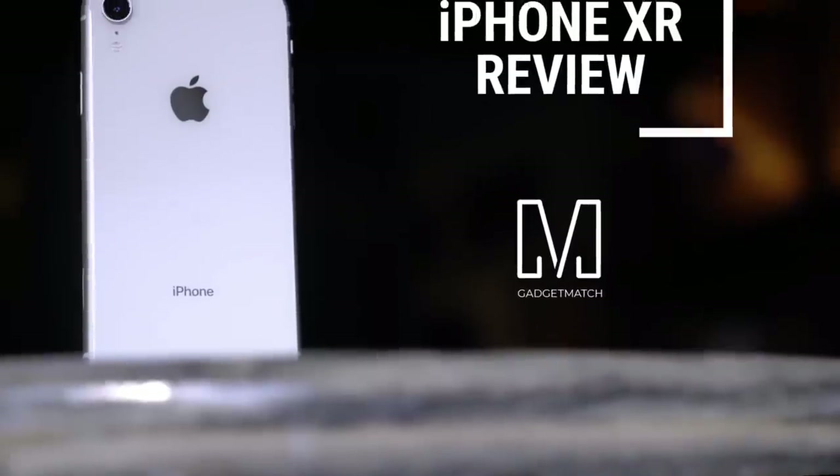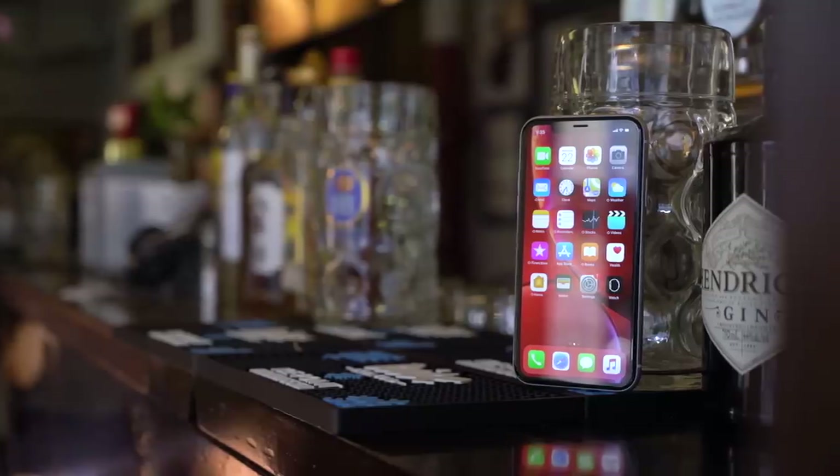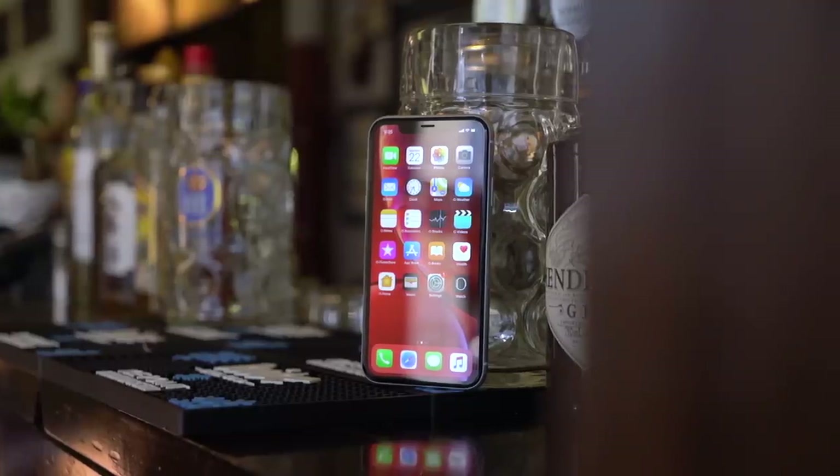I'm Michael Josh, you're watching Gadgetmatch, and this is our iPhone XR review. Let me preface this video by saying that even if the iPhone XR is reminiscent of the plasticky iPhone 5C from many years ago because of its cheaper price tag and colorful options, this phone is in no way a budget phone. It's still very much premium.